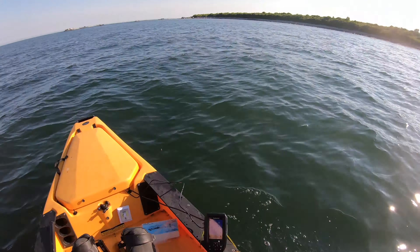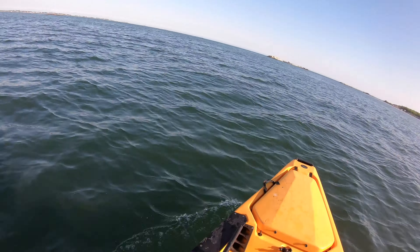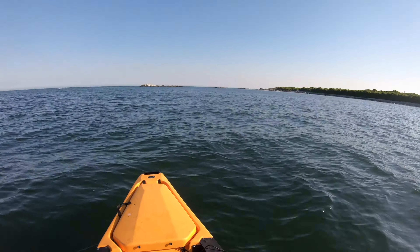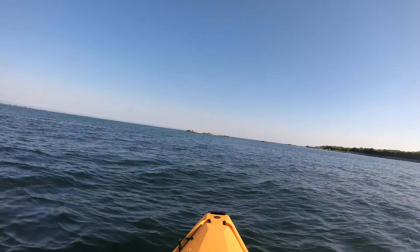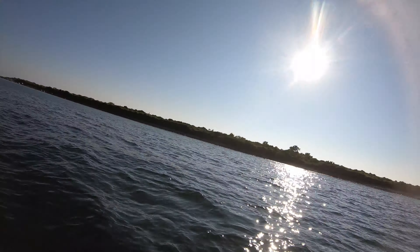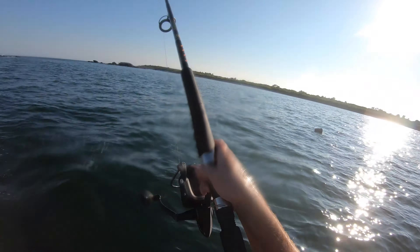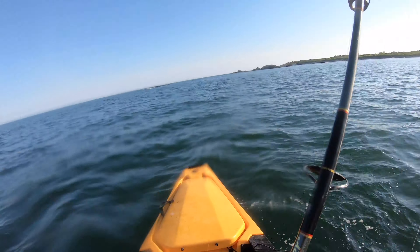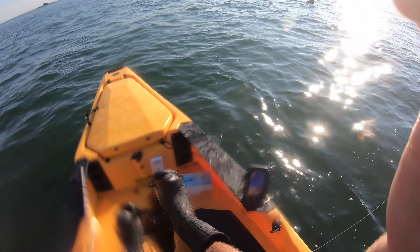I'm literally seeing these fish swim by the boat - these things are like piranhas! Bluefish - the limit is way less than it used to be. I think it used to be like 30 fish a day, now I think it's like seven fish a day with no size limit, which is significantly less. These fish are here to stay. I finally hooked up with this one - it's actually bigger than the ones I've been seeing. There's a huge school of these around.